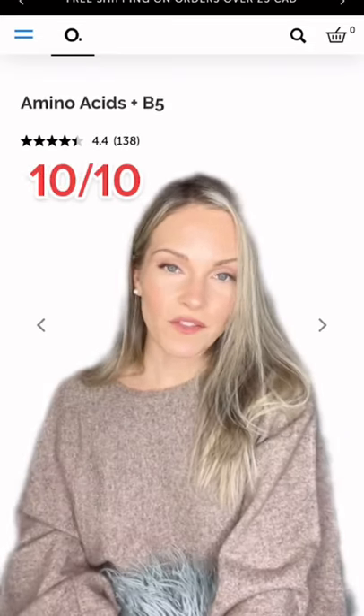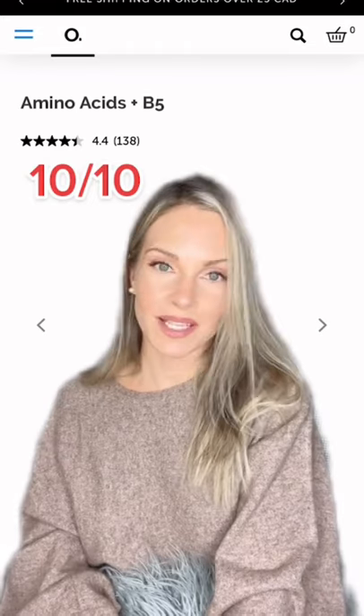The Amino Acid Plus P5 — 10 out of 10. One of the best products from The Ordinary in my opinion. It's a great hydrator.